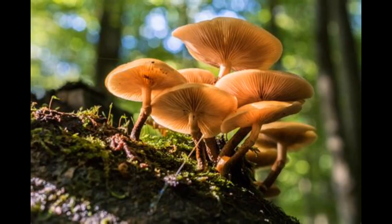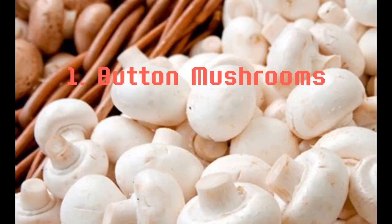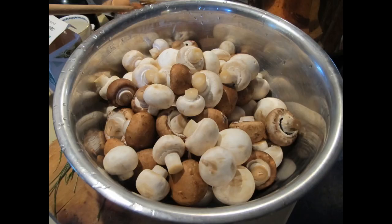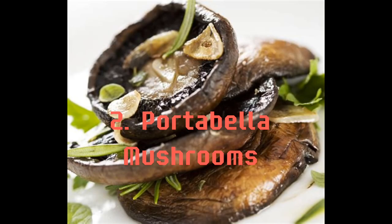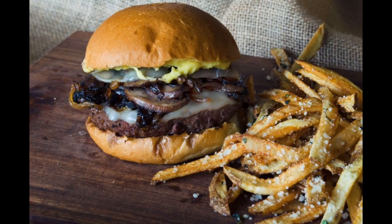Some common examples of edible mushrooms include button mushrooms — these are the most commonly consumed mushrooms, and they have a mild flavor that goes well with many different types of dishes. Portobello mushrooms — these large, meaty mushrooms are often used as a vegetarian substitute for burgers and steaks.